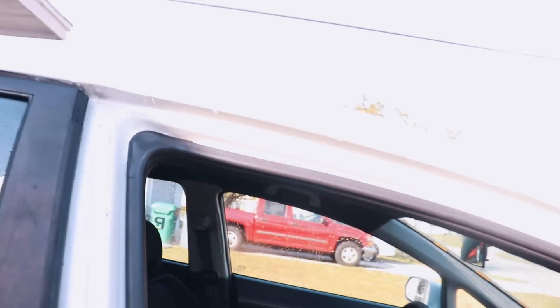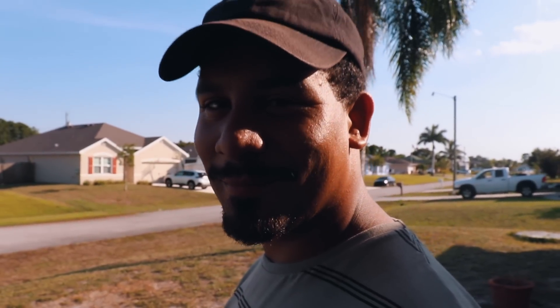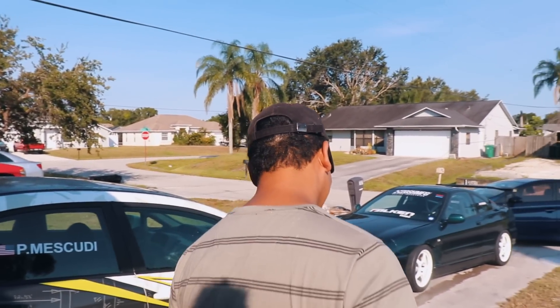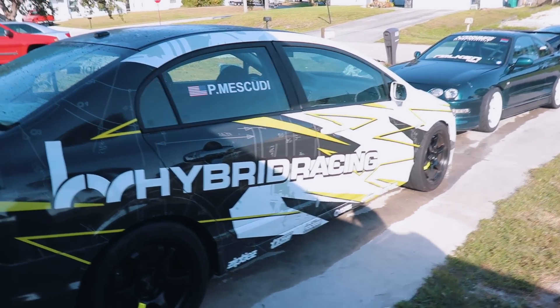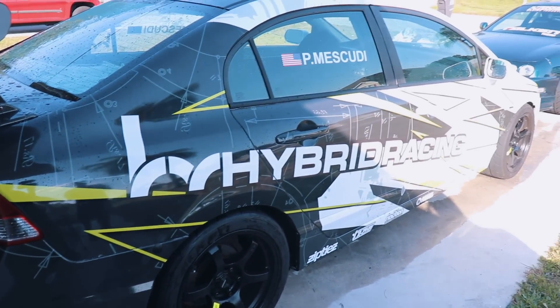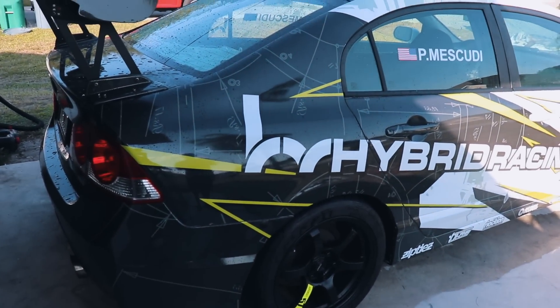What a day it has been. The Civic has a fresh headliner — look at that. All thanks to the homie Brandon for making the commute three and a half hours away just to come help your boy do that. Finally washing the car after getting it ceramic coated over a month and a half ago — I never washed the car.